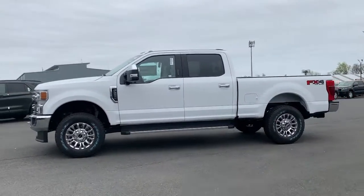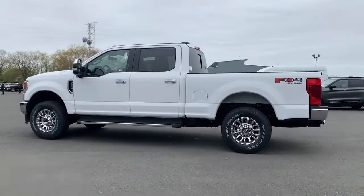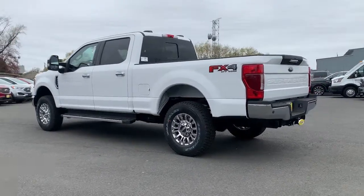This heavy-duty pickup is ready to plow, tow, and haul, while providing you with a comfortable cab and the technology to make your life easier and safer.